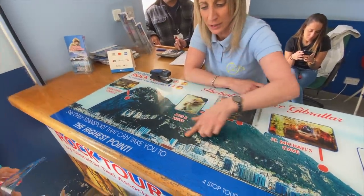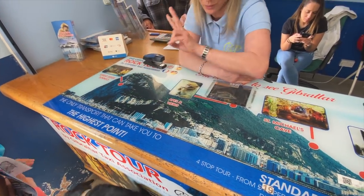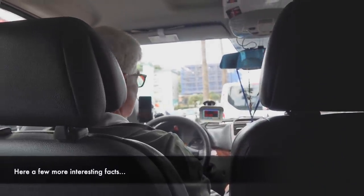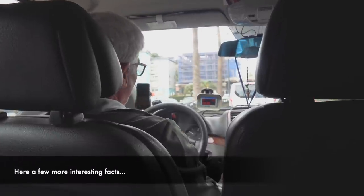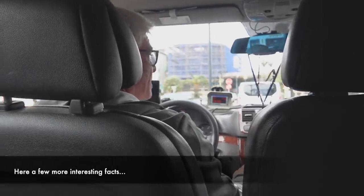We finish the tour either on Main Street, the shopping area, or back where you started. It's a total of two hours. Cigarettes, booze, perfume, and luxury items are cheaper here. But water, electricity, and accommodations are more expensive - the cost of living here is higher than Spain.